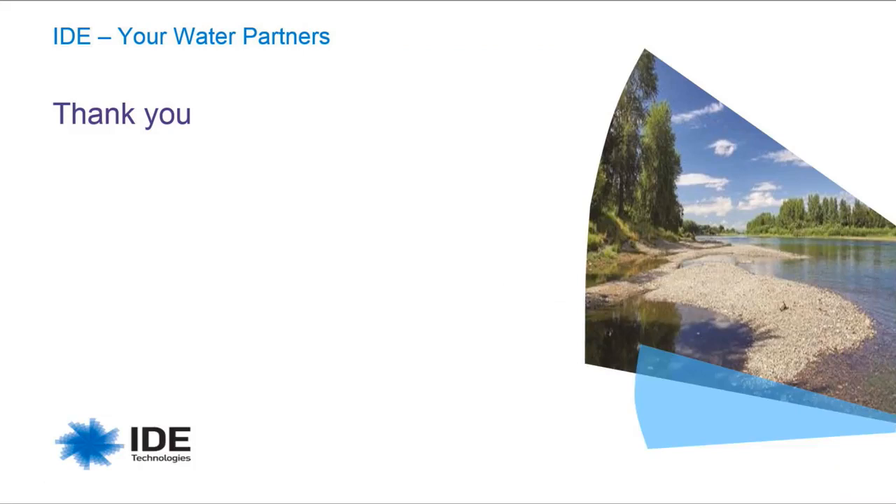Thank you. I will be glad to answer questions. Before we go over your questions, please note that the recording of this webinar will be available later.